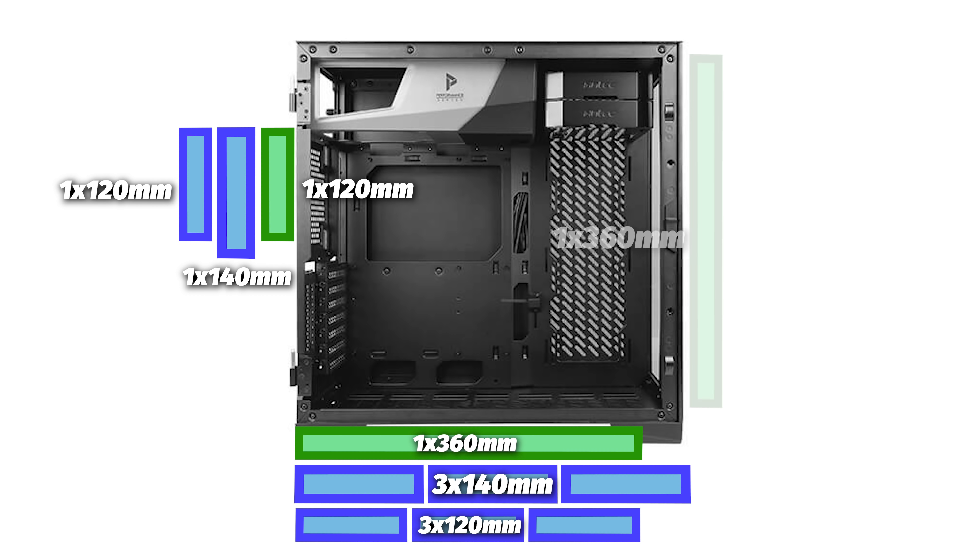For your CPU coolers, the case can fit an air cooler up to 185 millimeters in height, so something like the Cooler Master MasterAir MA620M dual tower cooler will fit in here with room to spare.